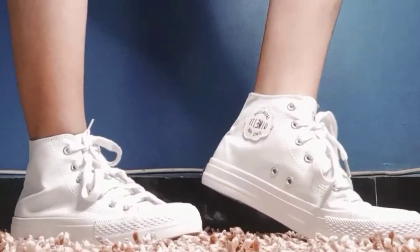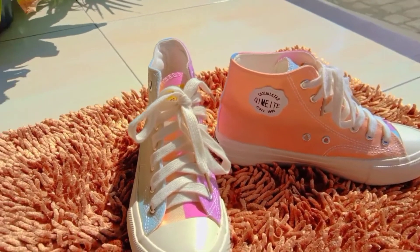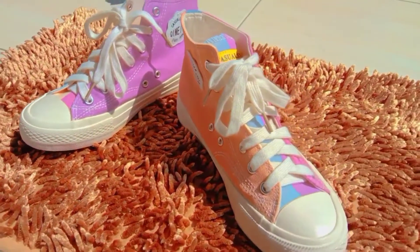These sneakers were originally white. If exposed to sunlight, they will turn into a bright color. The color of these sneakers will change to bright blue, orange, purple, and magenta. These shoes are available in two types,